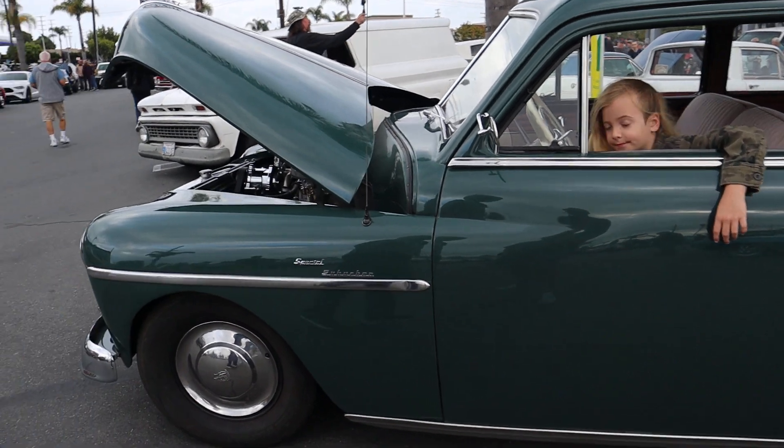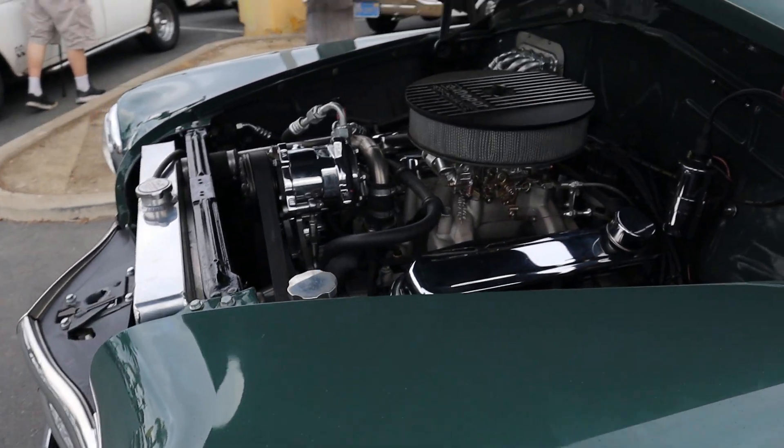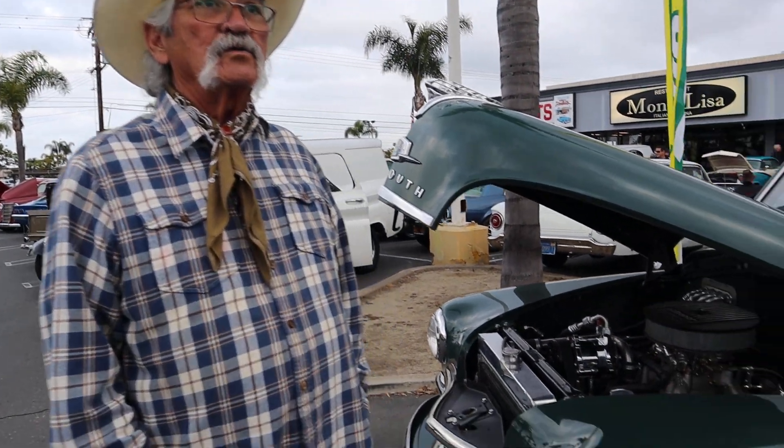What motor's in this car? This has a 360 Mopar small block. It's got power steering, power brakes, air conditioning, power windows, and a brand new interior. Everything has been redone on this car.